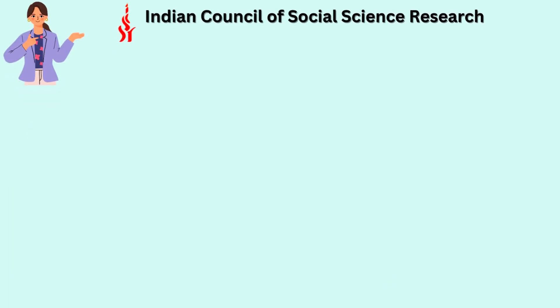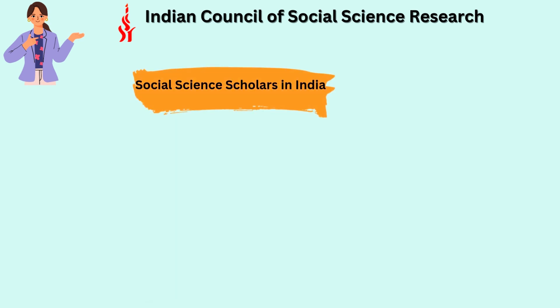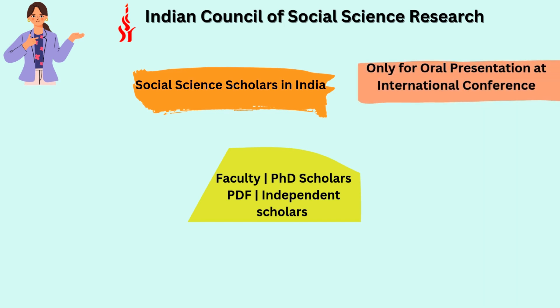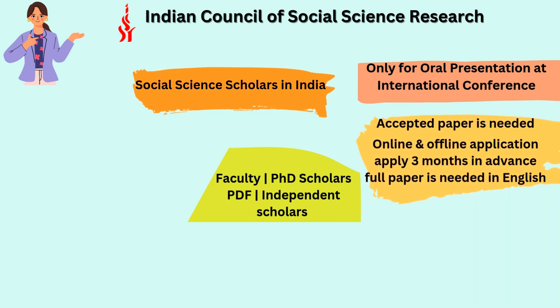The next travel grant is by the Indian Council of Social Science Research, ICSSR. This is one of the most prestigious travel grants for social science researchers and scholars in India. It is available for faculties, PhD scholars, postdoctoral fellows, and independent scholars working in ICSSR theme areas, which are listed on their website. This grant covers only oral presentations at international conferences — for attending seminars, workshops, and trainings, this travel grant is not applicable.